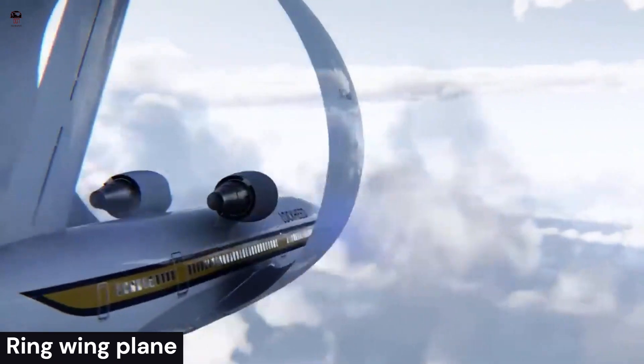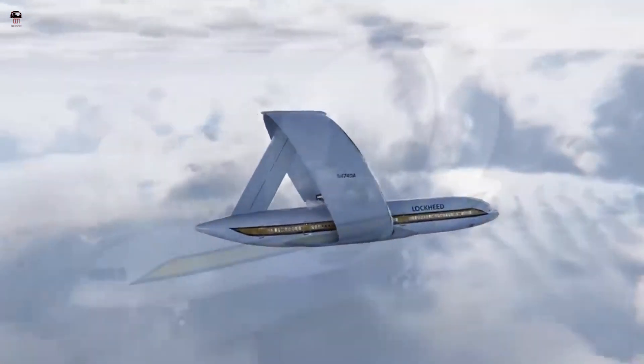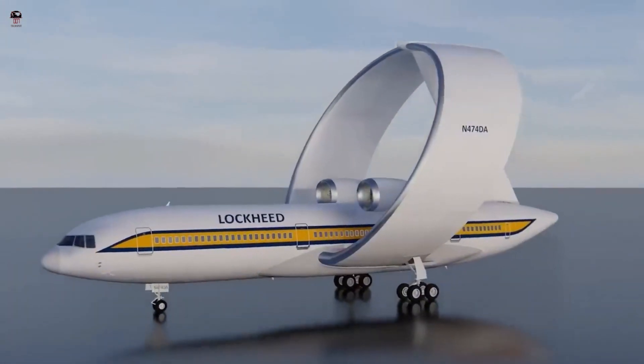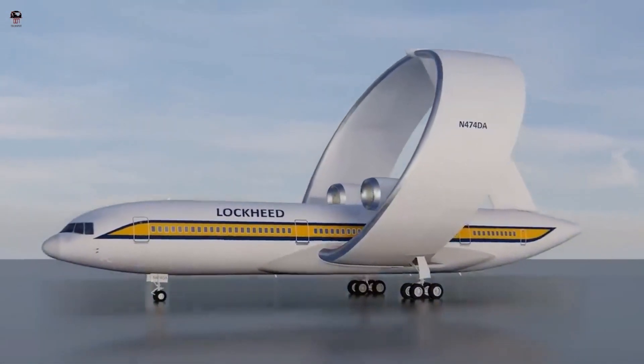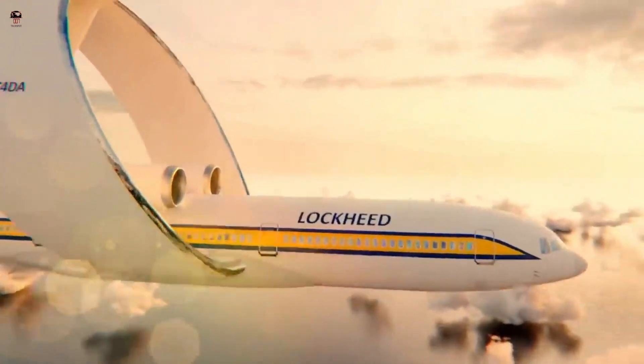Ring Wing Plane. A closed wing is a wing that effectively has two main planes, which merge at their ends so that there are no conventional wing tips. Closed wing designs include the annular wing, commonly known as the cylindrical or ring wing.